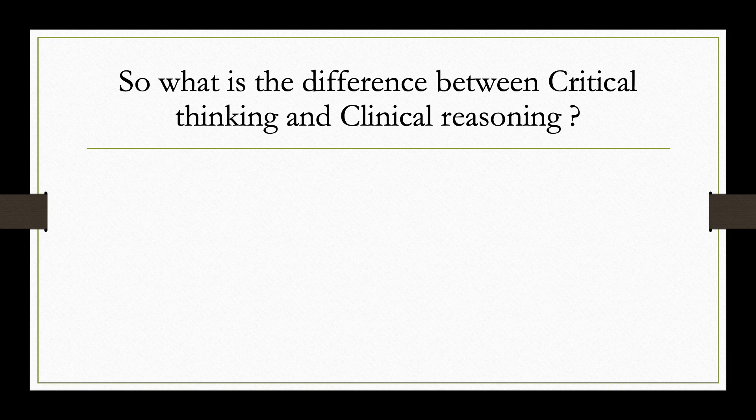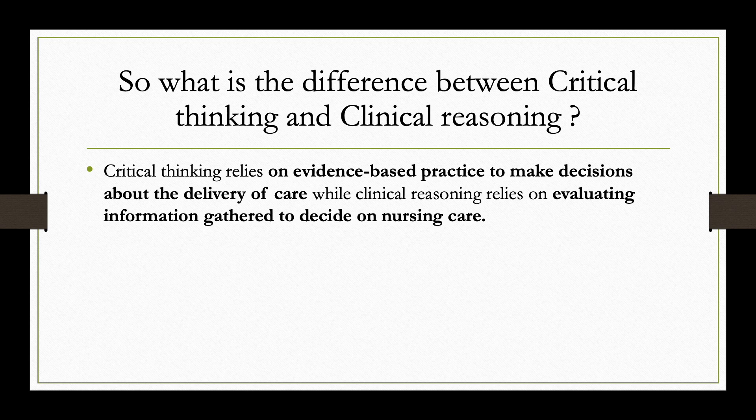What is the difference between critical thinking and clinical reasoning? Critical thinking relies on evidence-based practice to make decisions about the delivery of care, while clinical reasoning relies on evaluating information gathered to decide on nursing care. We need both in nursing because we need evidence-based practice to ensure effective care, and we need clinical reasoning because as a nurse we are constantly gathering information from patients and using it to guide our decisions.